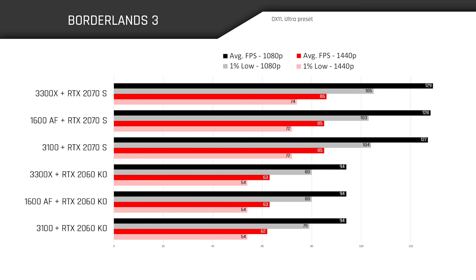In Borderlands 3, performance seems indifferent as to what CPU is being used, potentially indicating a GPU bottleneck — we could have dropped a potato in the motherboard socket and seen the same results. You can see just how much faster the game runs when we drop the resolution to 1080p, taking load off the GPU.